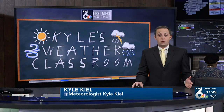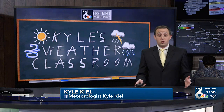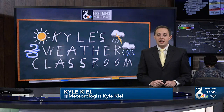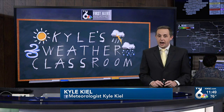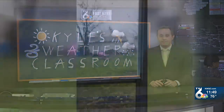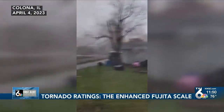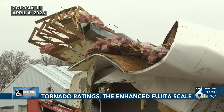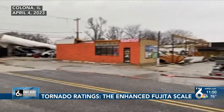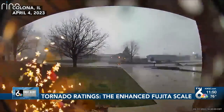It is time now for Kyle's Weather Classroom. More than two dozen tornadoes have been confirmed in eastern Iowa and western Illinois over the past couple of weeks, with several tornadoes coming in with a rating of EF2. Today we're talking about those tornado ratings on the enhanced Fujita scale and how each category is differentiated. A scary scene in Kelowna, Illinois on the morning of April 4th as a tornado tore through, causing major damage to a tire shop, gas station, and restaurant. It was just one of more than two dozen tornadoes in the area on March 31st, April 4th and 5th.